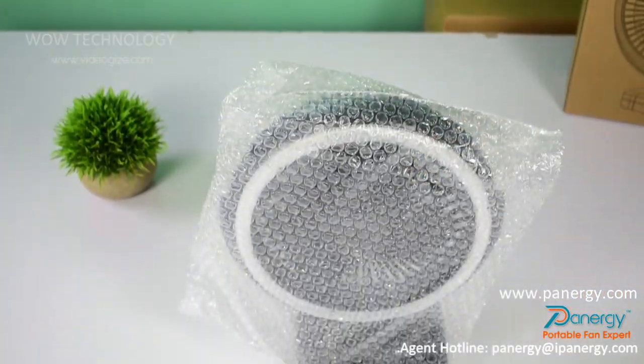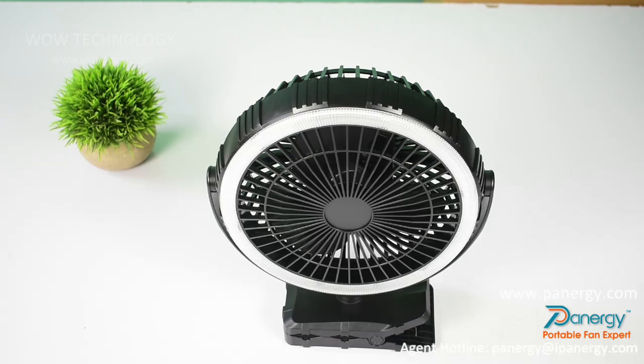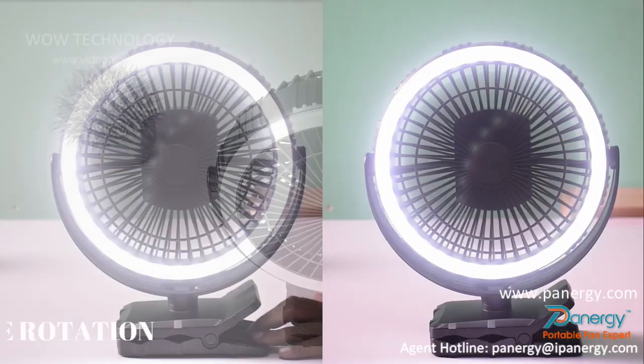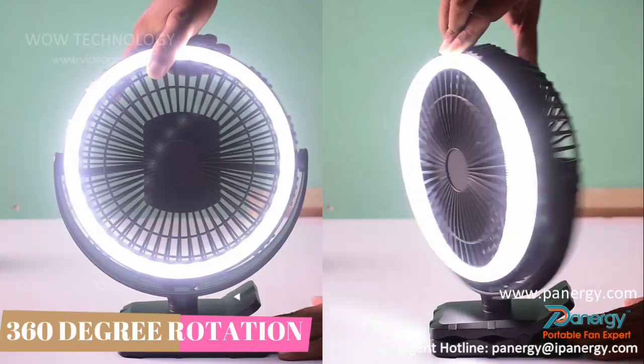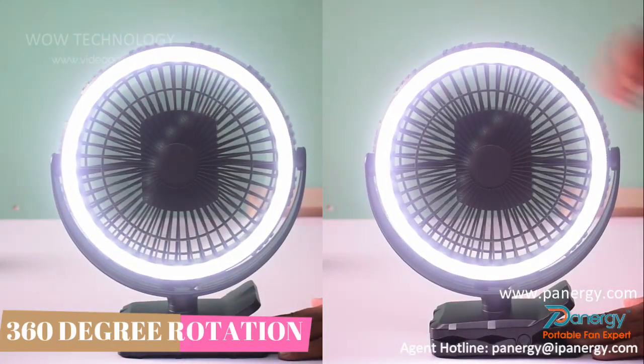The portable fan features 36 super bright LED bulbs. A 360-degree vertical and horizontal pivoting head enables you to cool down and light up your space instantly in whichever direction you like.